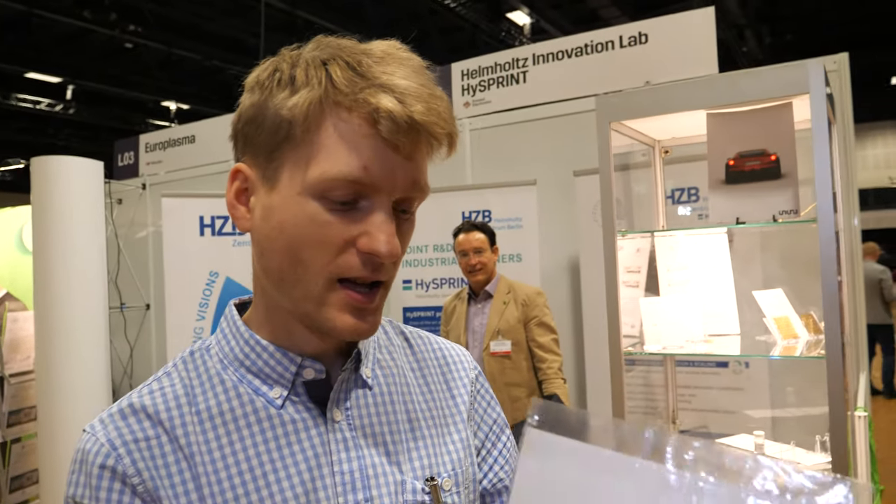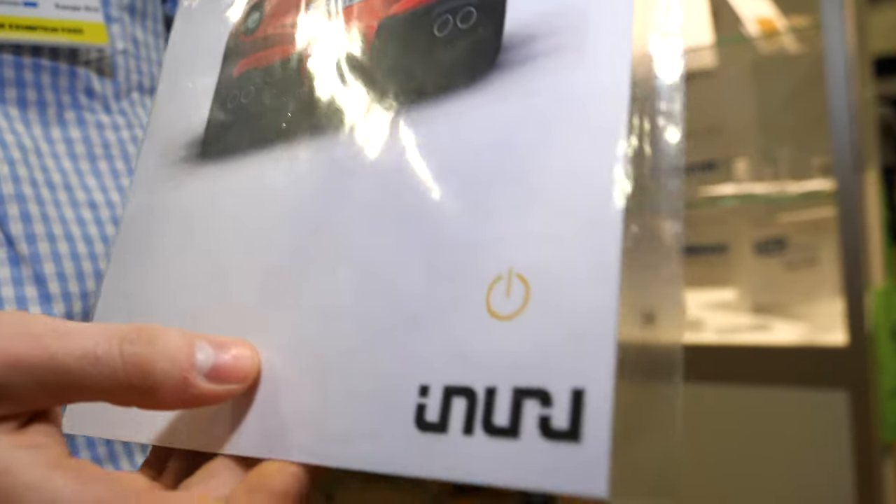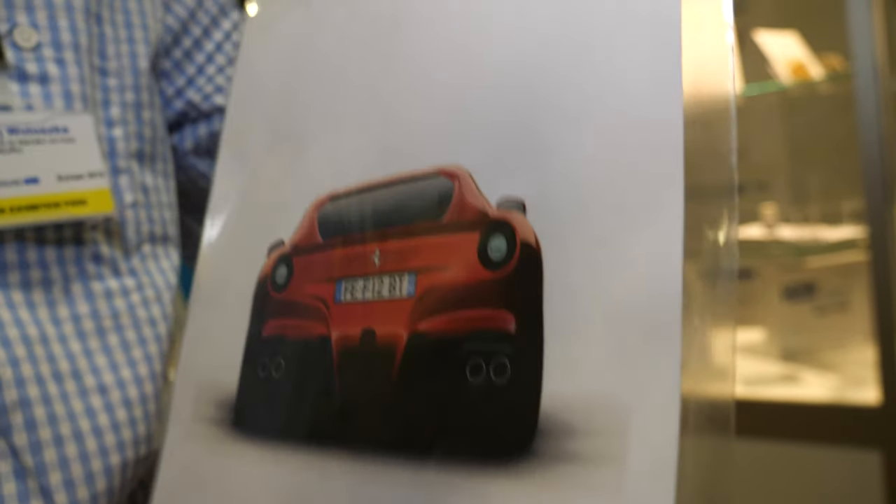So we're here at ID TechX. Who are you? I am Maciej Womoszka and I am from Inuru, a company which is Berlin based. We are a manufacturer of printed OLEDs which are printed on air using industrial printheads.